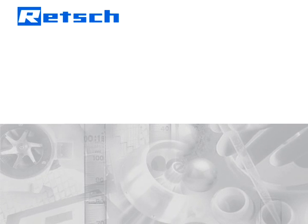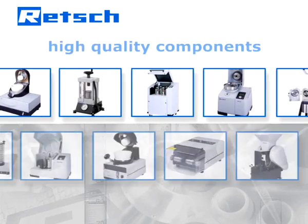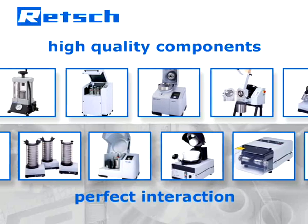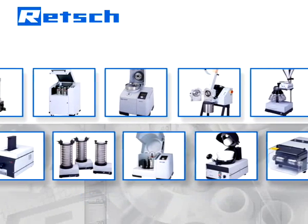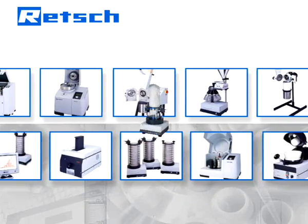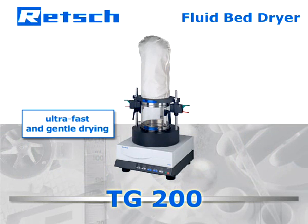Retch's product philosophy is based on a quote by Aristotle: the whole is greater than the sum of its parts. Therefore, our R&D department does not simply choose high-quality components, but also pays full attention to their perfect interaction. It is this approach which determines Retch's products to be superior and makes our laboratory fluid bed dryer TG200 ideal for ultra-fast and gentle drying of sample materials and laboratory items.